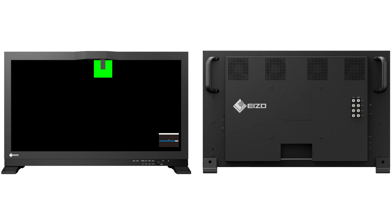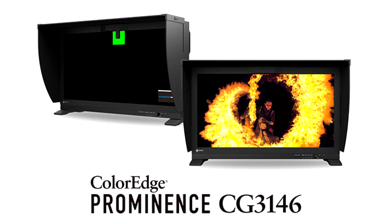Hardware calibration ensures the screen stays color accurate over time and streamlines color management, so users can stay more focused on the creative process. Furthermore, with EIZO's ColorNavigator 7 color management software, users can regularly calibrate and quality control their monitor quickly and reliably.